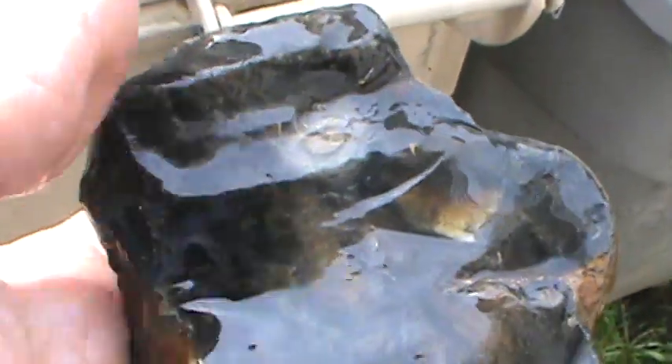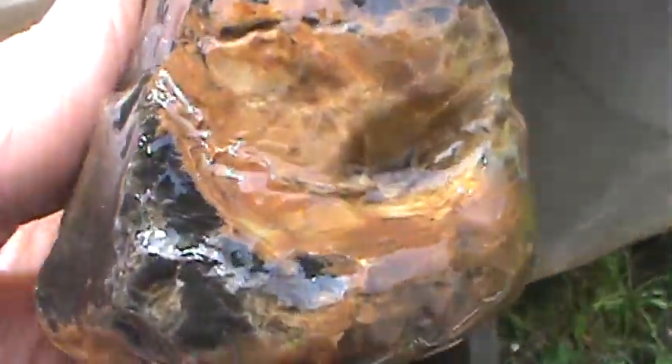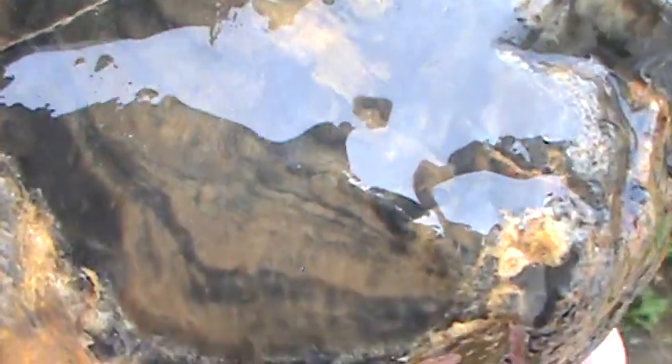And this I thought was pretty cool. I thought it was jasper when I picked it up, but it's petrified wood — agatized. Beautiful. So yep, I'm going to cut into this guy. It's got some nice stuff going on with it. Should get some nice cutters out of it.